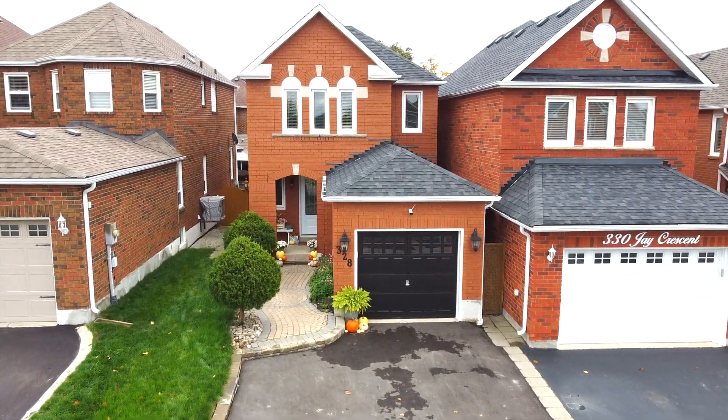Hey guys, I'm in Orangeville's Hospital Hill showing you 328J Crescent. This is a detached home with so many upgrades, so let's get started.